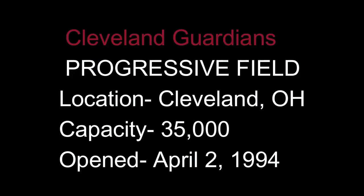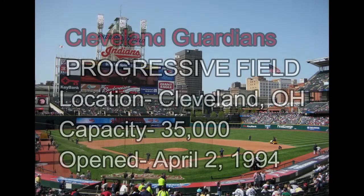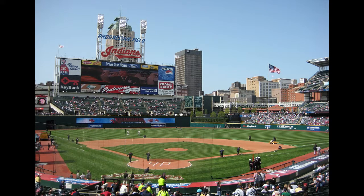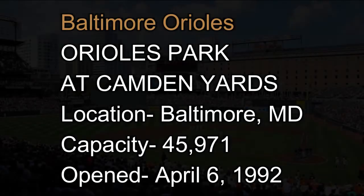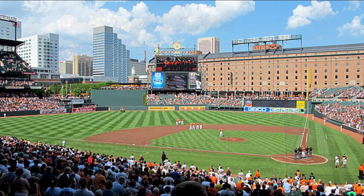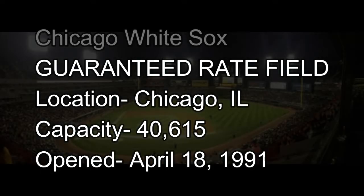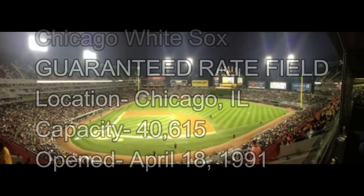Number 10: Progressive Field, home of the Cleveland Guardians, opened April 2nd, 1994. Number 9: Orioles Park at Camden Yards, home of the Baltimore Orioles, opened April 6th, 1992. Number 8: Formerly known as Comiskey Park, Guaranteed Rate Field, home of the Chicago White Sox, opened April 18th, 1991.